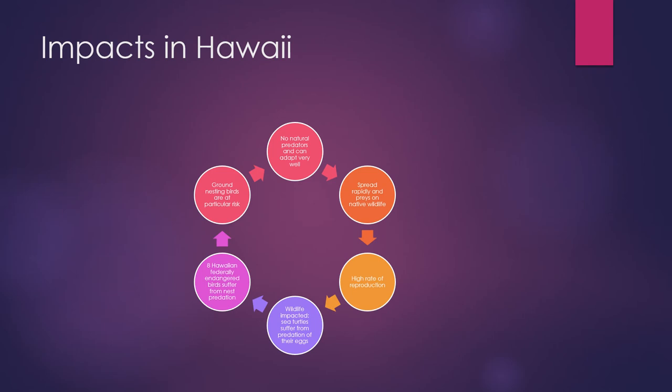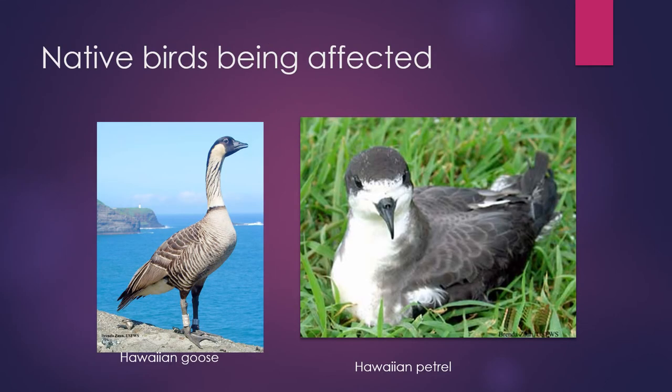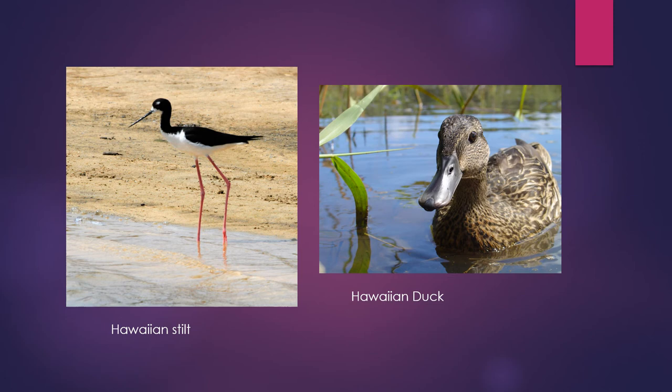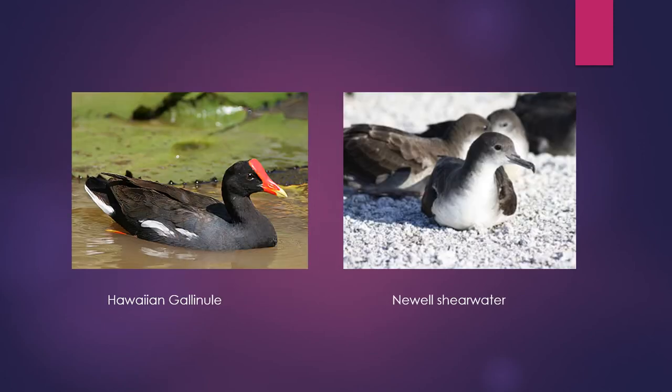So what are the impacts they have in Hawaii? They have no natural predators and can adapt very well. They spread rapidly and prey on native wildlife. They have a high rate of reproduction. Sea turtles suffer from predation of their eggs. Eight Hawaiian federally endangered birds suffer from nest predation, and ground-nesting birds are at particular risk. The affected birds include the nene, Hawaiian petrel, Hawaiian crow, Hawaiian coot, Hawaiian stilt, Hawaiian duck, Hawaiian gallinule, and the Newell's shearwater.